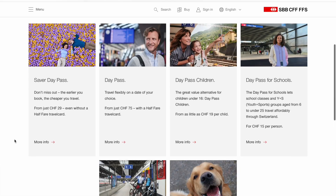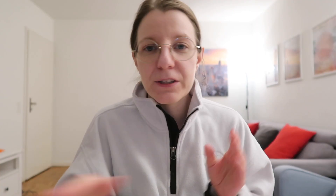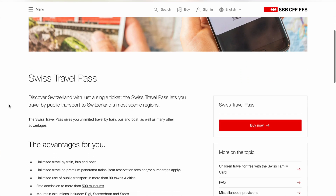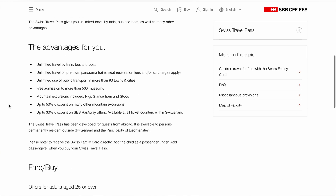There are also other special day passes — for example for children, for school, for dogs, for bikes — but you can check these on the SBB website. For international travelers, people that are not resident in Switzerland, there is also a special ticket which is the Swiss Travel Pass, which allows unlimited travel on nearly all transportation means in Switzerland.